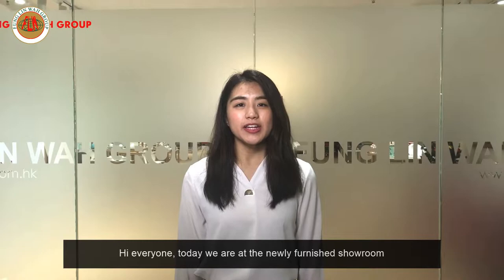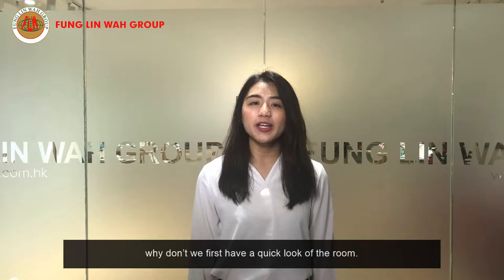Hi everyone! Today we are at our newly furnished showroom of Foley Law Enterprise Limited. So why don't we first have a quick overview of the room.